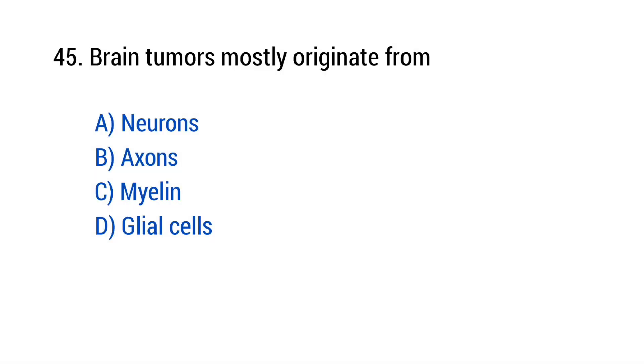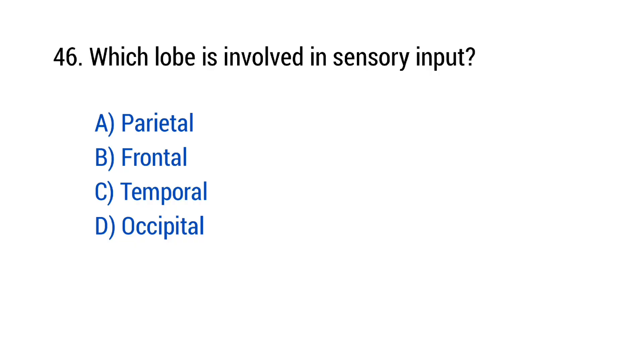Question number 45: Brain tumors mostly originate from? The right answer is option D — Glial cells. Question number 46: Which lobe is involved in sensory input? The right answer is option A — Parietal.